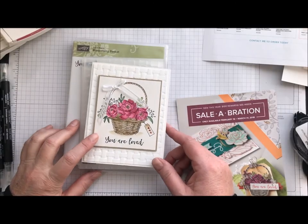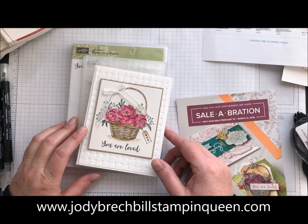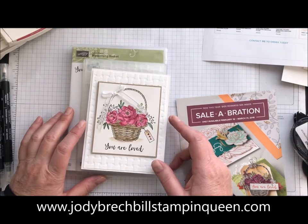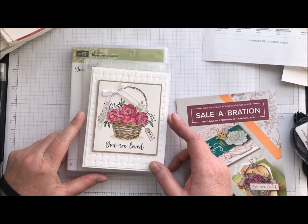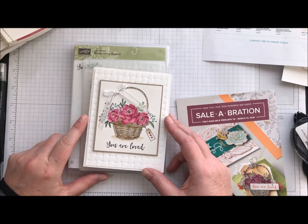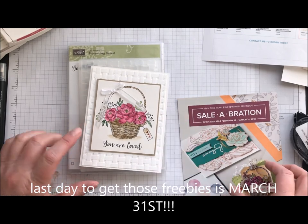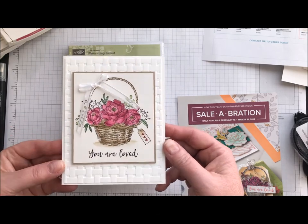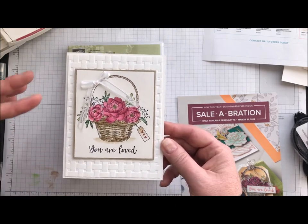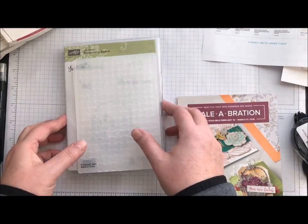Hey there stamping friends, happy Movie Monday! It's been a while since I've seen you guys, but I've been really busy doing some family things, which is awesome. But now it's time to get back to business. Celebration is getting ready to end in the next couple weeks — March 31st is our last day — and I wanted to share this card that we made. I found this on Pinterest and I just love the white-on-white tone and the basket weave.